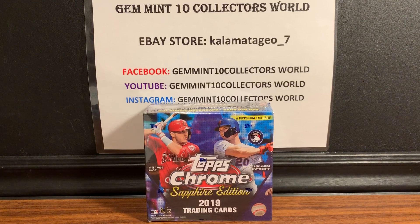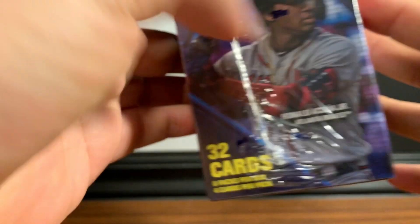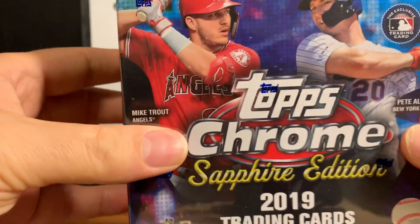Topps Chrome Sapphire — I saw a lot of breaks on YouTube. It's a high-end product: only 32 cards, and there's one rookie auto in each box. It's pretty pricey — they're going between $500 and $600 and climbing. The 2019 set has amazing rookies: Vladi Jr. (the base is going for $1,800 PSA 10), Alonso, Keston, and Yamanes. On the box you can see Vladi on one side and Acuna on the other. It's 8 packs, 4 cards per pack, so it's not going to be a big break.